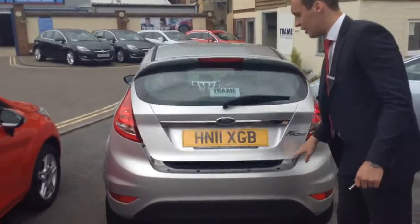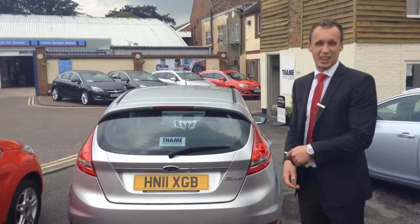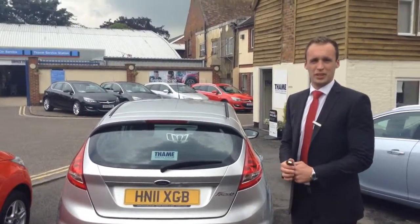We do offer fantastic finance options as well, so if you want to find out more information about that, or just call us about the car, just give us a ring. The number's 01844 215566. We look forward to hearing from you.